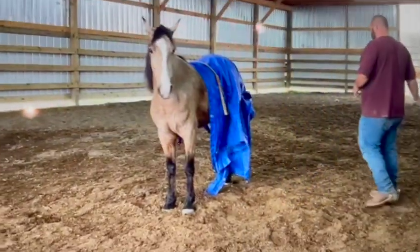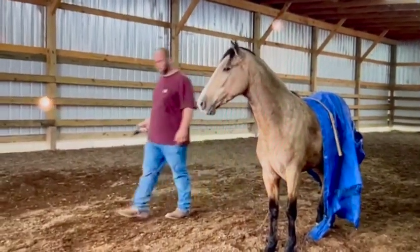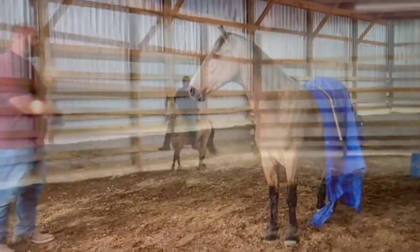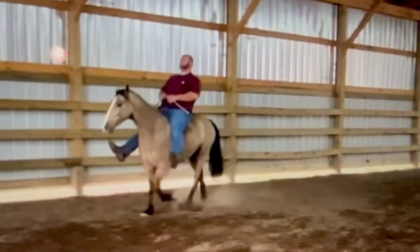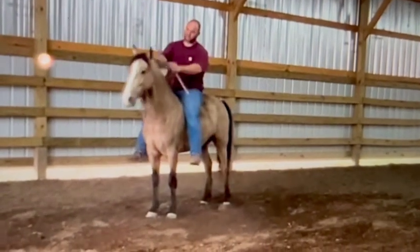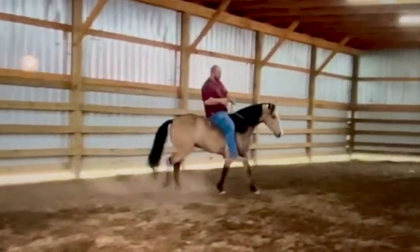That's great desensitizing that they did. It's not a super loud gun, but it's still helpful to see the horse is fine with all those things. Here again it's a smooth gait, a saddle gait. The horse just kind of wings its front legs out, but that's okay — some horses toe out and they'll have more of that showy action. It's just something you want to be aware of.